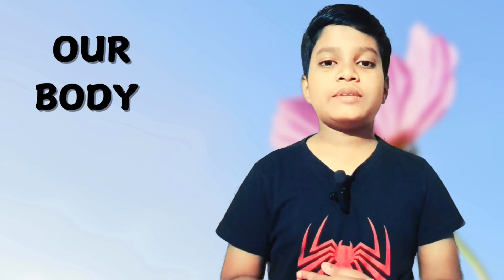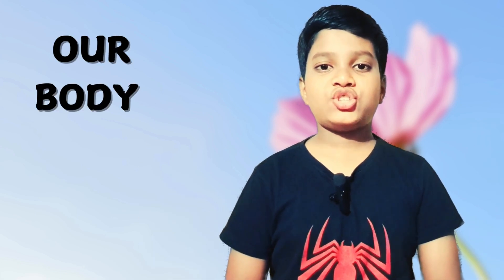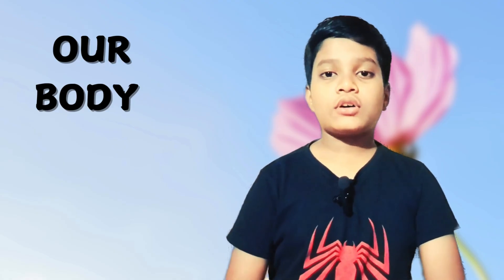Hello friends! My name is Ernst and welcome back to my channel. Today's video is about our body.